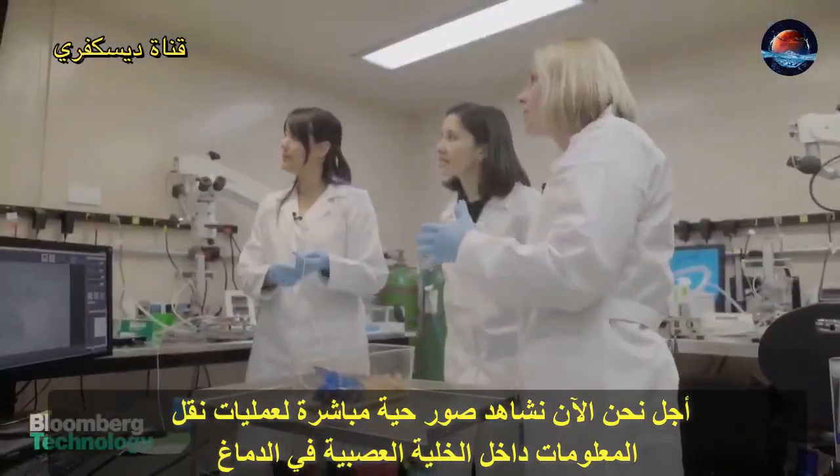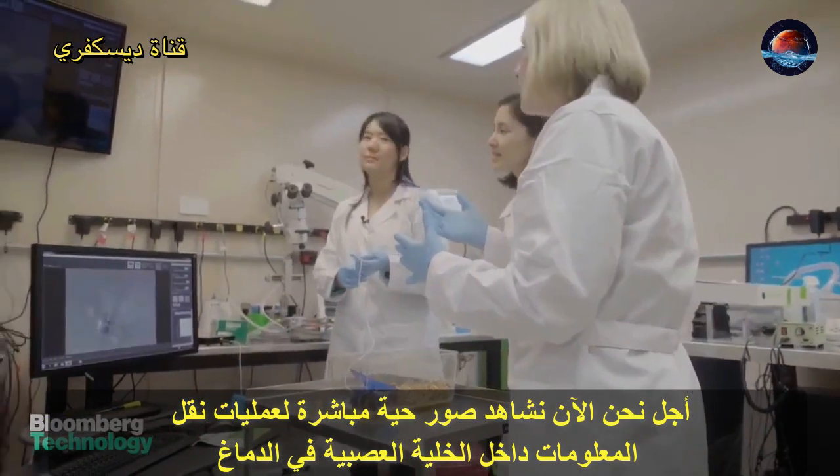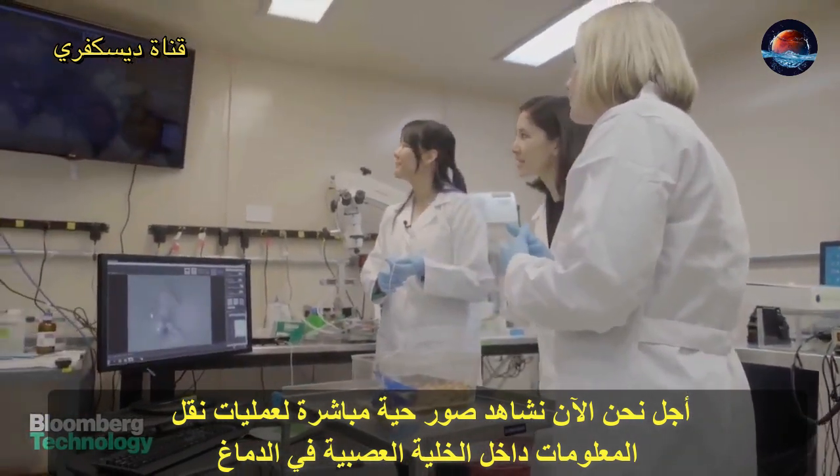Each one of these flashing dots you see is one brain cell. So we're looking at a live picture of information transmission within the brain. That's crazy.